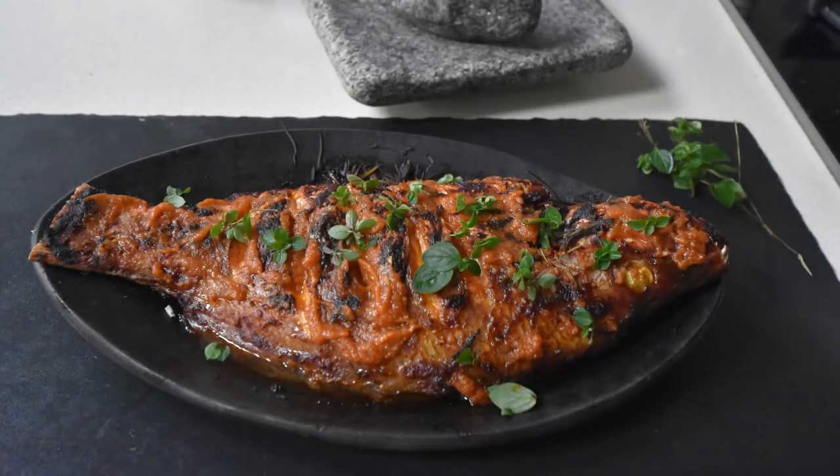Now you need to watch my shito recipe. Trust me, when you watch that one you're gonna enjoy shito for the rest of your life. This is an easy recipe to follow and you can use any type of fish that you prefer — your tilapia, your mackerel, and in this case I'm actually using red snapper.